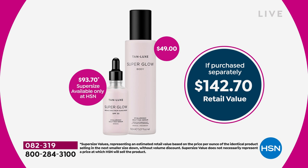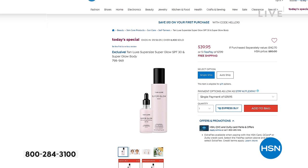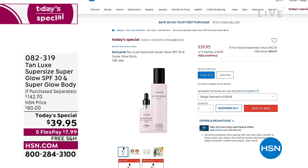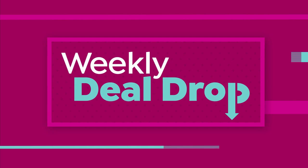The super size value is $93.70. Our today's special price is $39.95, and $49 for the full body hyaluronic acid Super Glow. We're never going to repeat a deal like this. Single ship and auto ship are both available — auto ship is obviously the most popular. Item number is 0-8-2-3-1-9.